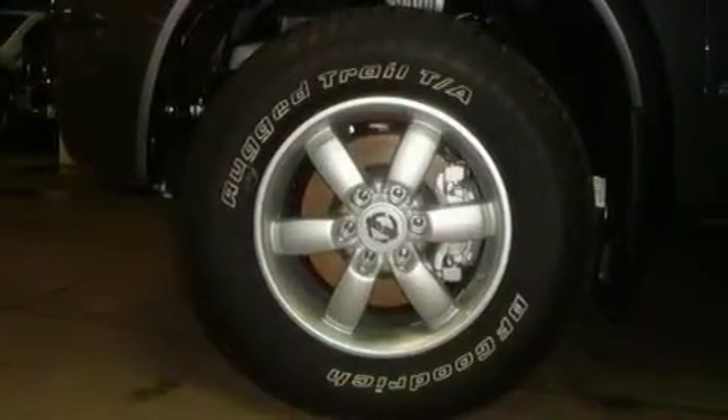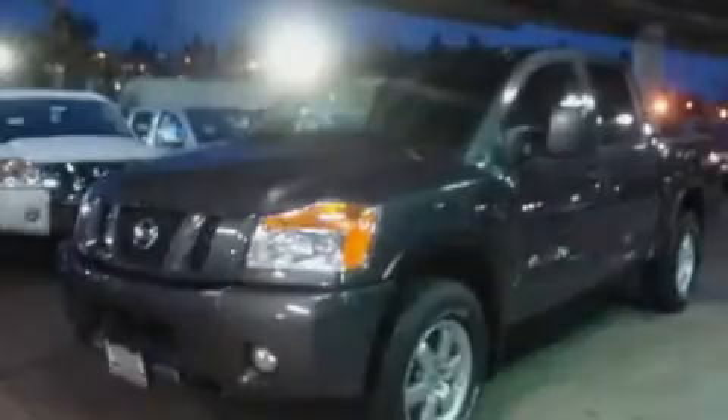Its top features include adjustable driver pedals, a sunroof, cruise control, a DVD video player, a leather-wrapped steering wheel, alloy wheels, a bed liner, a traction control system, heated seats, and a navigation system.